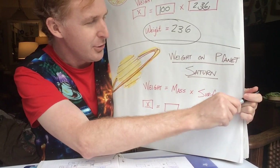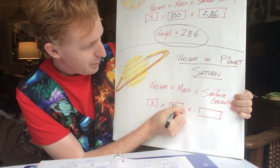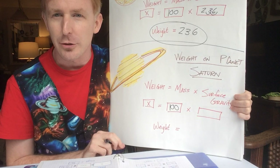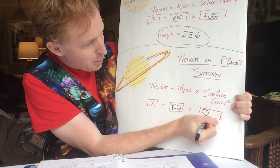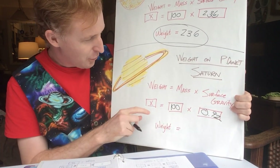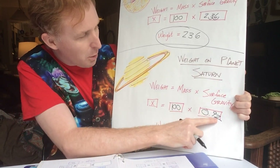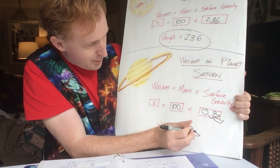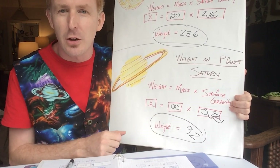Let's see how much we would weigh if we visited the surface of Saturn. Doing the calculations and finding our mass — that number being 100 — we are solving for weight. The surface gravity on Saturn is 0.92. So: x equals 100 times 0.92. Moving the decimal, on the surface of Saturn we would weigh 92 newtons or pounds.